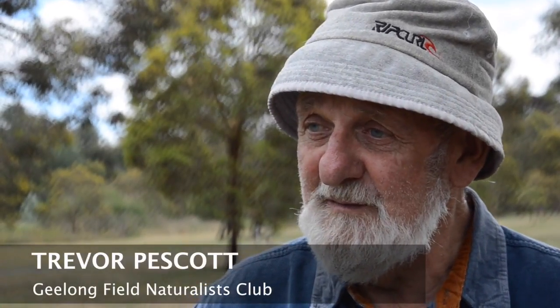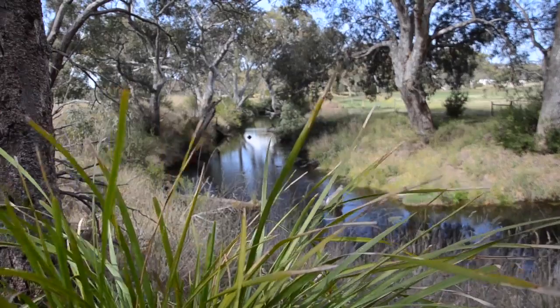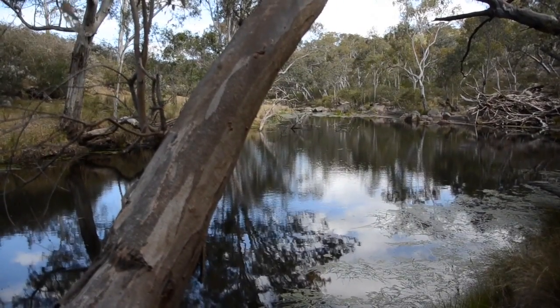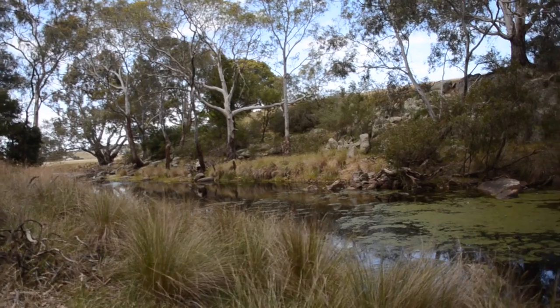It's fascinating — the number of species of fish that are here. But we've got to improve the river flows, otherwise the quality of the aquatic life is going to deteriorate, and it won't improve unless we do something to improve the water flow and the water quality.